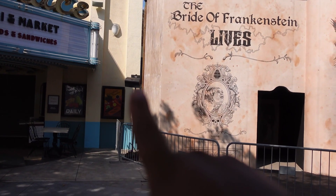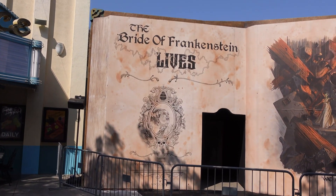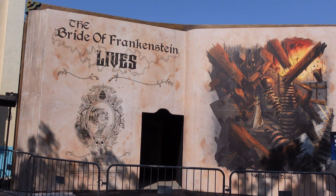The next update I'm gonna show you guys is the facade for Bride of Frankenstein Lives — the walls are down. This is old news, it's just my first time seeing it. Like I said, I haven't been here for over a week and a half, and somewhere in between that time the walls went down. But that's really cool. Looks like they've got a speaker right there, and here's a look at the facade — it looks beautiful.